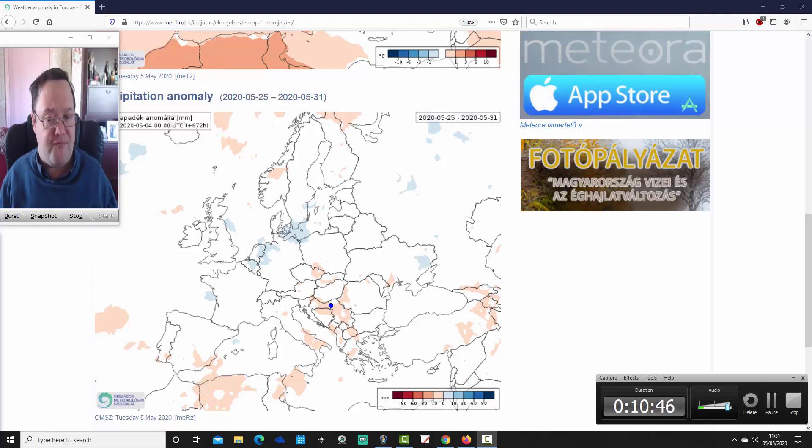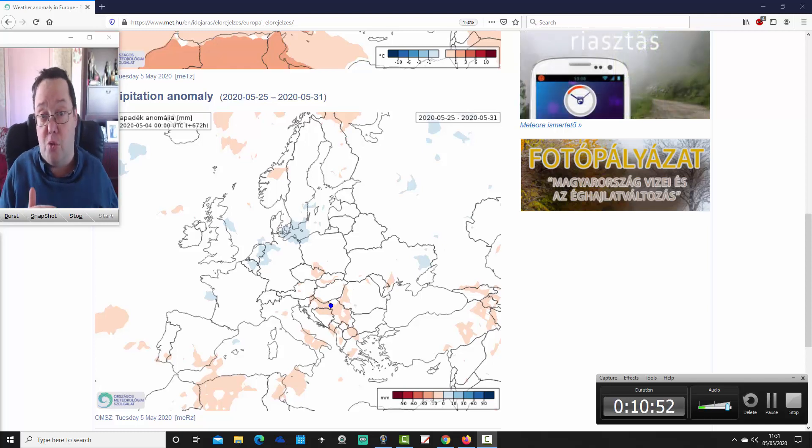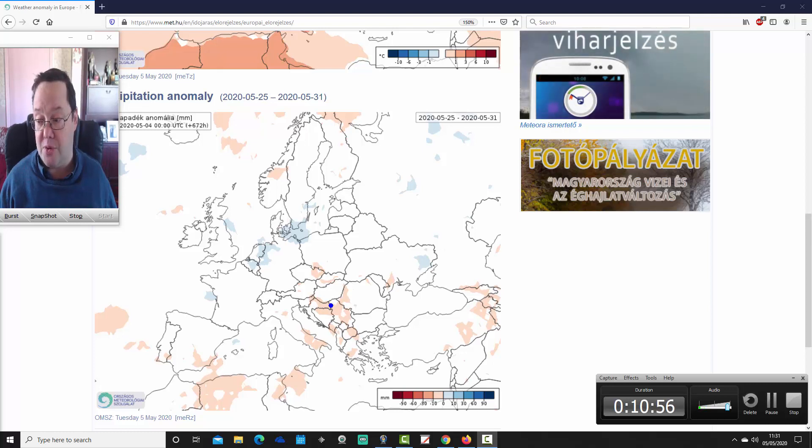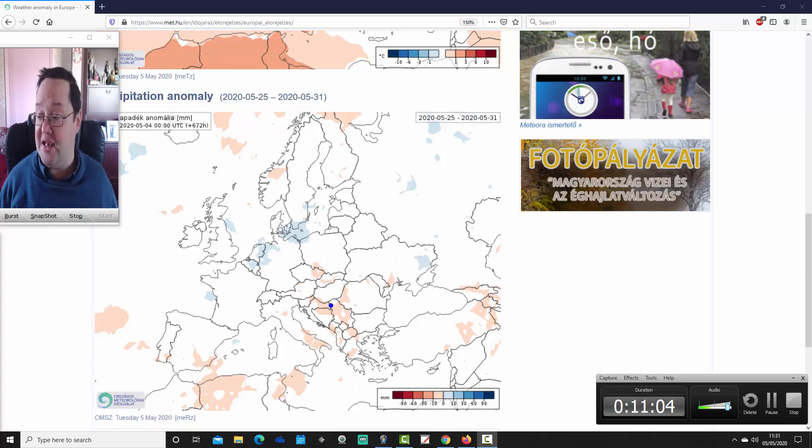After that cold shock, I think the indications are that temperatures gradually start to recover through the middle and second half of the month — it gradually starts to warm up. But signals are very weak for precipitation, so whether that's warm and settled or warm and unsettled, I think that is to be revealed. Maybe there will be variation from area to area through the second half of the month.